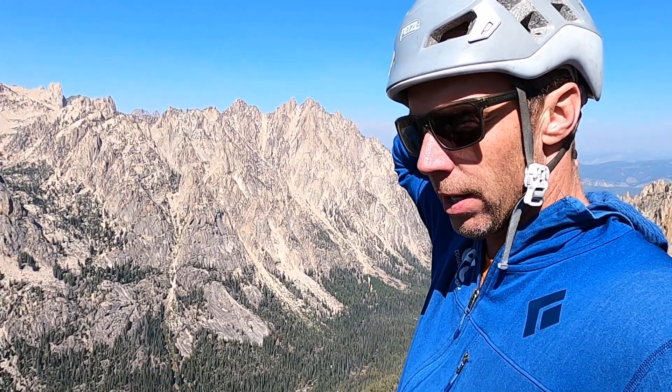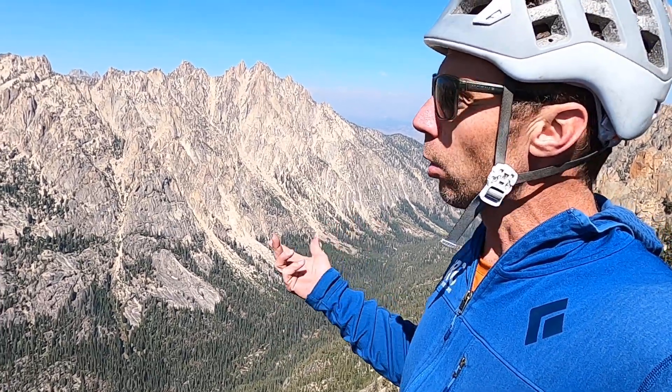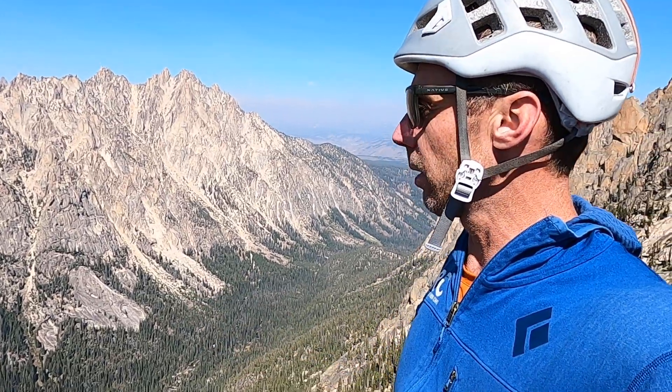Most of the granite we see in central Idaho is part of what's called the Idaho Batholith. It's a much bigger expanse of granite that formed when magma cooled and crystallized deep underground. It's much older than this granite — it's Cretaceous in age, anywhere from about 80 to 100 million years old.